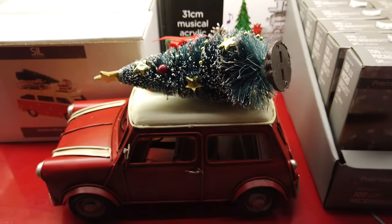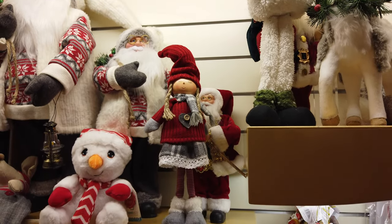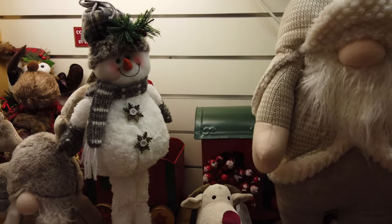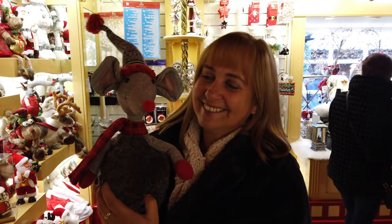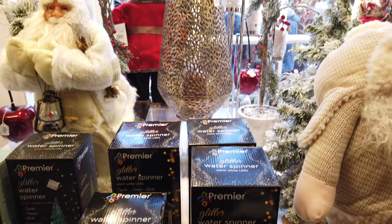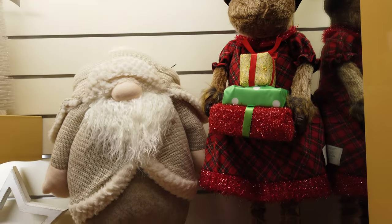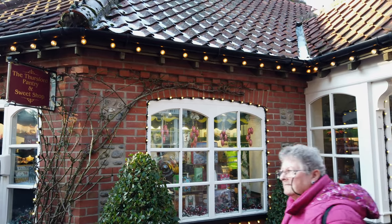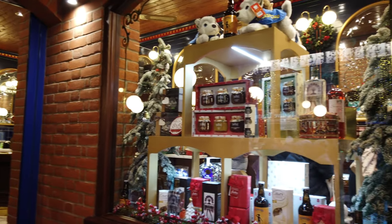And this cute little chap came home with us. When inside, there were a couple more shops for gifts and, of course, a place to eat.